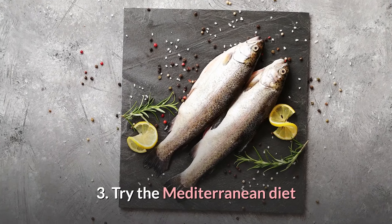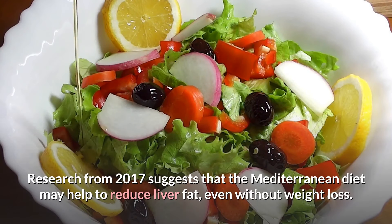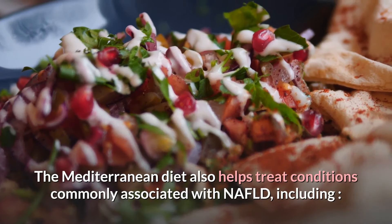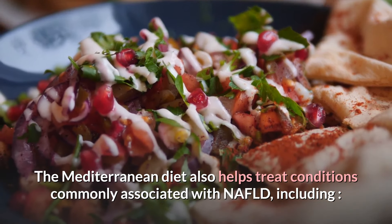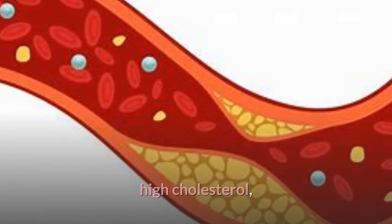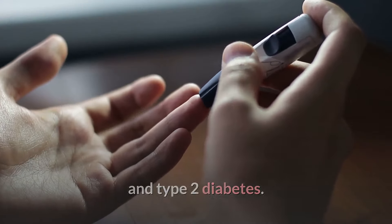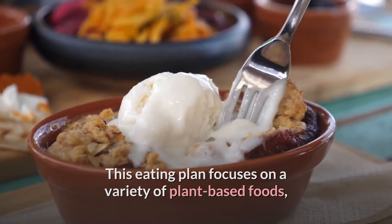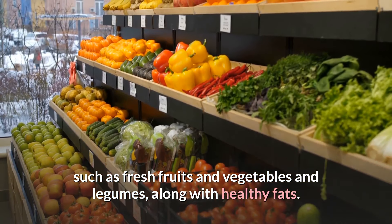3. Try the Mediterranean Diet. Research from 2017 suggests that the Mediterranean diet may help to reduce liver fat, even without weight loss. The Mediterranean diet also helps treat conditions commonly associated with NAFLD, including high cholesterol, high blood pressure, and type 2 diabetes. This eating plan focuses on a variety of plant-based foods such as fresh fruits, vegetables, and legumes, along with healthy fats.